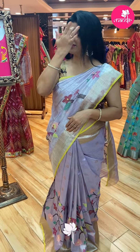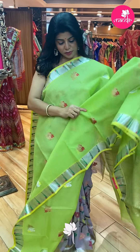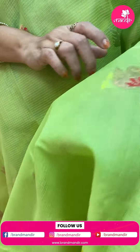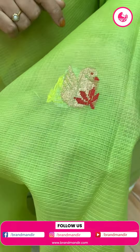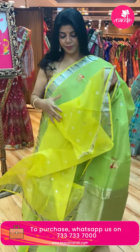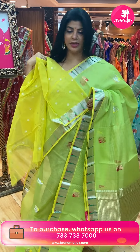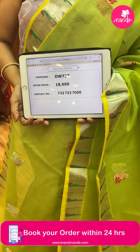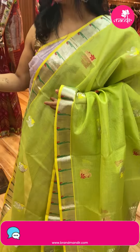Next saree — green and yellow. Bright green and yellow. Peacock butas with florals. Kaddi border — silver kaddi border with muniyas. Pallu — gold and silver square blocks. Blouse — contrast with butas and border. Very lovely. Saree price: 18,900. DW737 is the code. Take a screenshot, do WhatsApp us on 733-733-7000.